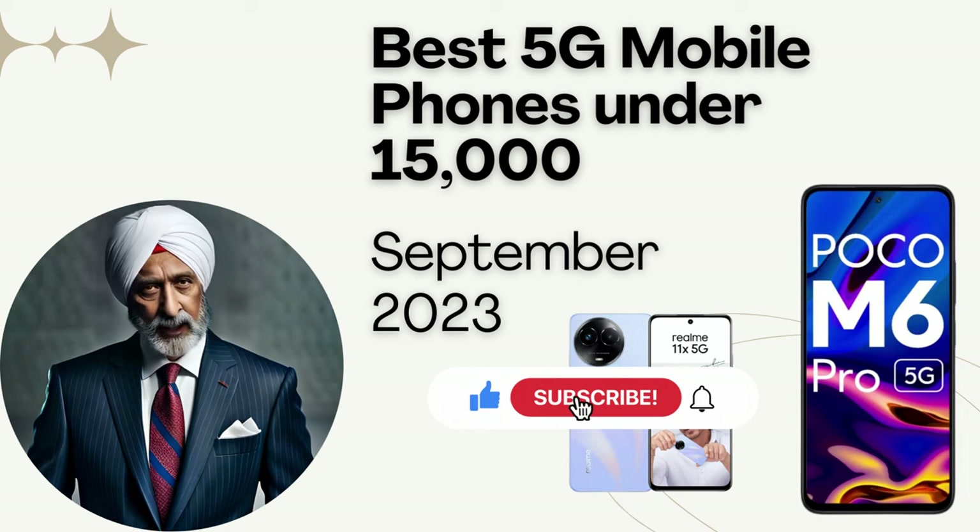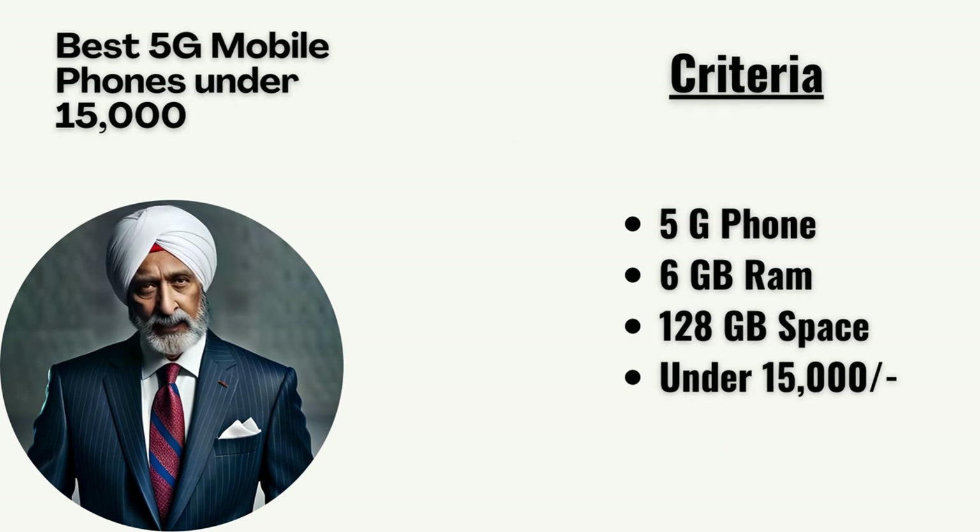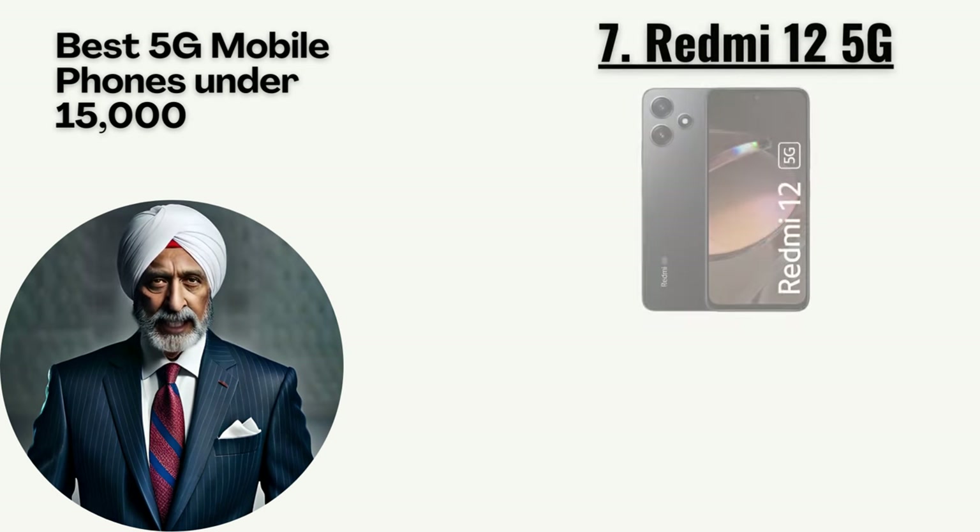Let's talk about the criteria first. The minimum criteria to be in this list is that the phone should be a 5G phone with a minimum of 6GB RAM, 128GB storage, and should be under 15,000 rupees. So without further ado, let's get rolling.